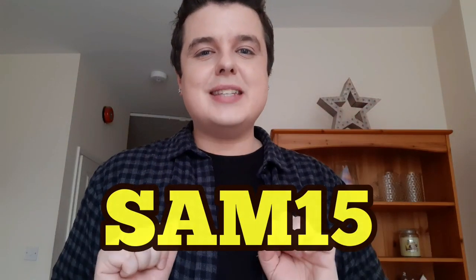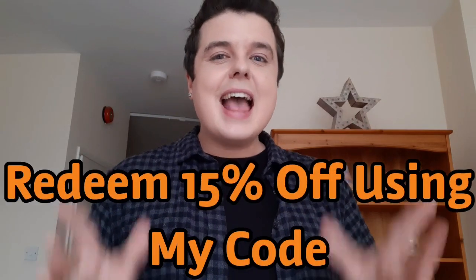So thank you so much, Snack Surprise UK. I have a big announcement — I've got a discount code for you guys. It's SAM15 and you get 15% off your first order with this company. Thank you so much, Snack Surprise UK, for sponsoring me, doing this video, and gifting me these items. I'm really excited for next month's box as well. I hope you guys like this video — it's something a bit different. Until next time, I'll see you soon. If you guys buy from this company, please let me know what you think. Bye.